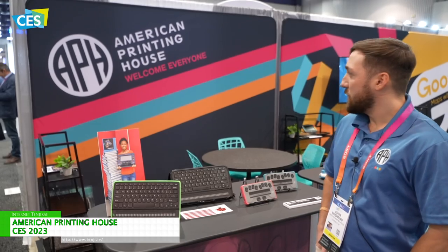Hi, I'm Colin Ratchford at CES 2023. We are the American Printing House for the Blind, an organization that's been in business for 165 years. We got our start making textbooks, transcribing textbooks into braille for low vision and blind students.